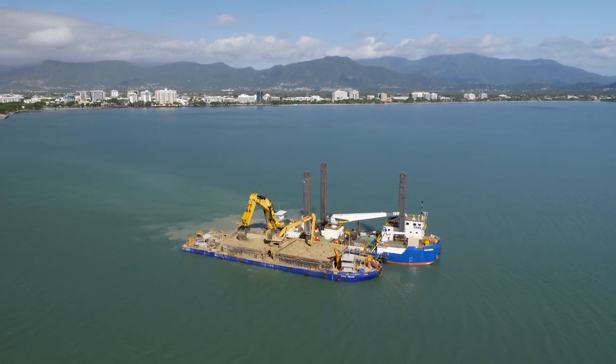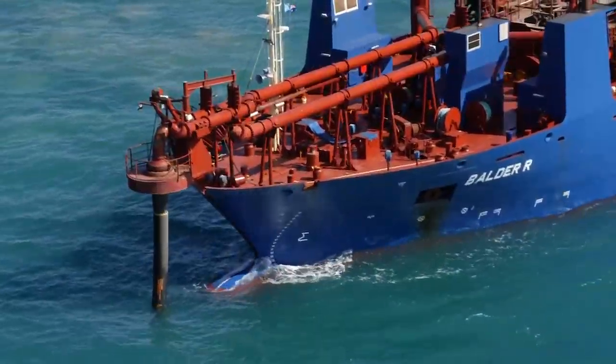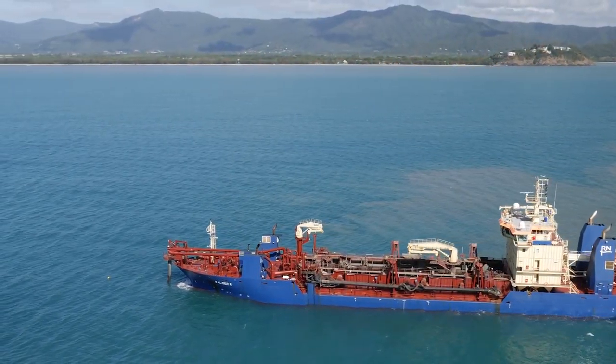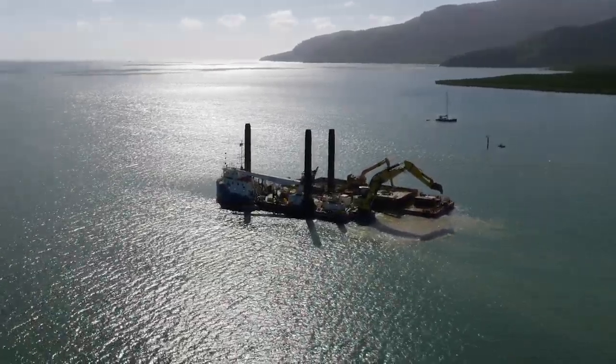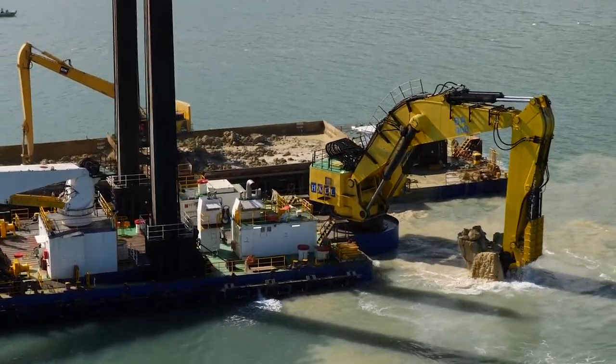Dredging began in late July 2019, with Rodanielson using its trailing suction hopper dredge, the Balder R, which removed soft silts from the channel and deposited it into the offshore pipeline. Hall Constructions enlisted its backhoe dredge, the Woomera, to remove the harder clays from the inner channel.